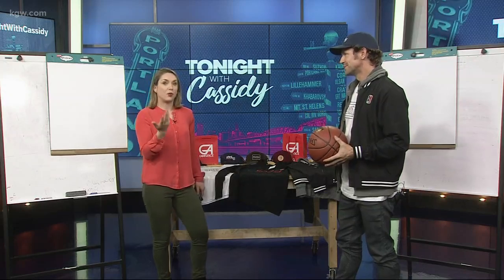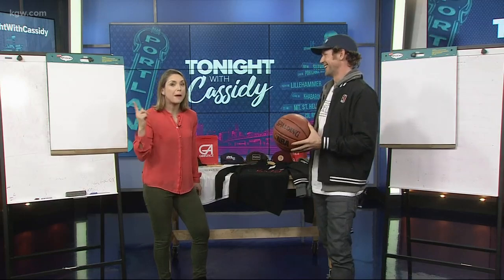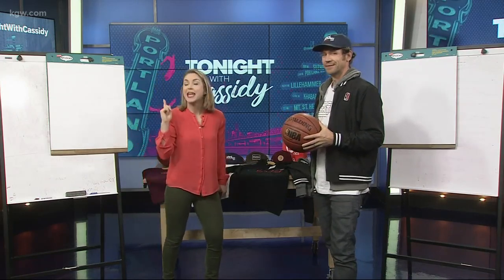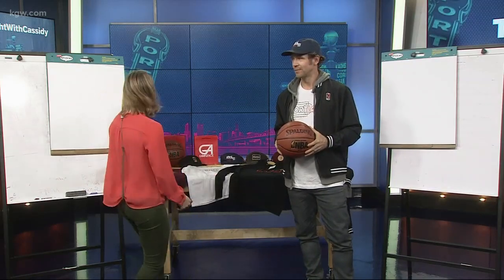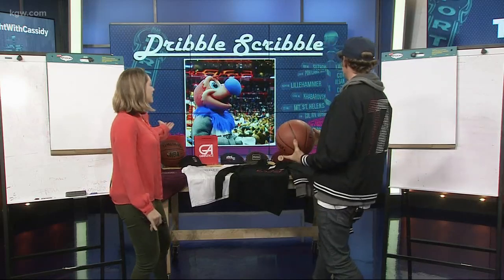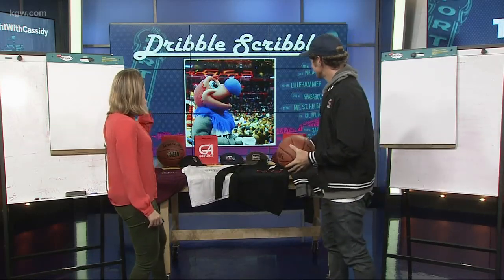Last time we drew Blaze, and luckily Blaze was not too offended — he has appeared on the show since then. However, this time we're going to switch it up, draw a different mascot, and in case we offend him, it doesn't matter because the Clippers are going down. So we are drawing — do we have it in the monitor? It is Chuck, Chuck the Condor, the Clippers mascot. Beautiful side profile view — he's very colorful.